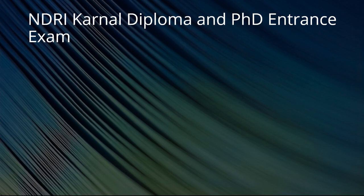Stay tuned till the end. Welcome again — this time we are going to talk about the details about NDRI Karnal diploma as well as PhD entrance examination. NDRI is National Dairy Research Institute in Karnal. It's one of the most prestigious FMCG-type institutes where you will be trained in a proper way to be industry-ready. So if you want to do a job in industry even after PhD, then obviously target NDRI Karnal — that's an old institute with good weightage.